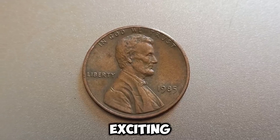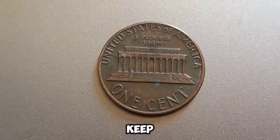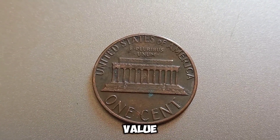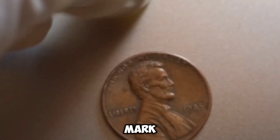Stay tuned for more exciting numismatic discoveries right here on Old Coins Prices. Until next time, keep collecting! This segment covers the background, rarity, potential value, and identification process of the 1985 no-mint mark Lincoln penny.